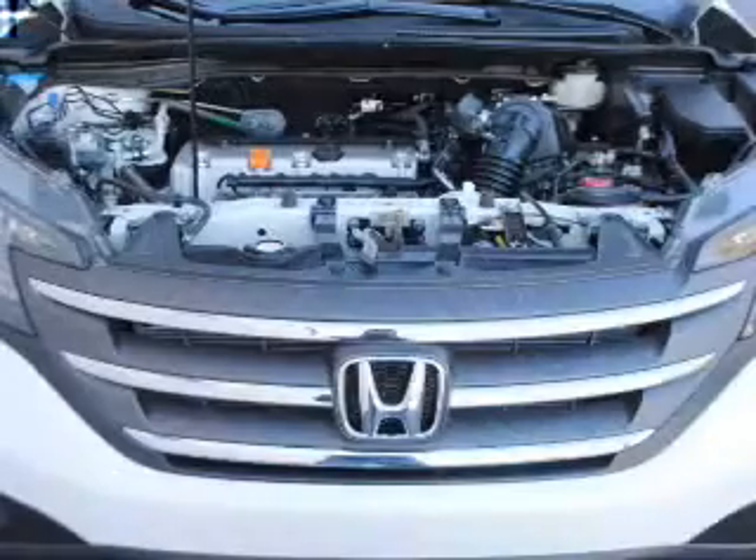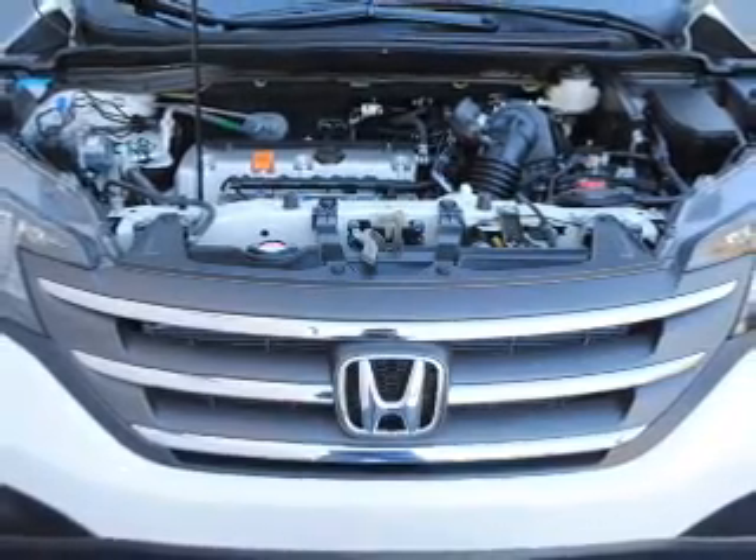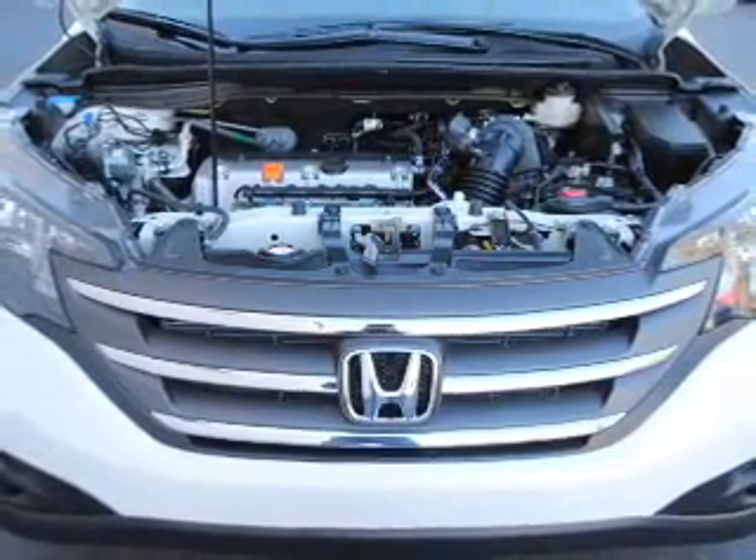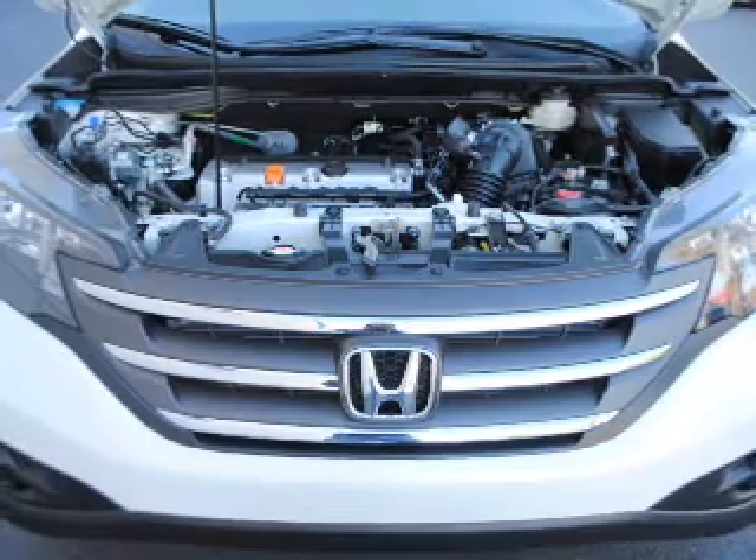Air conditioning, power door locks, power windows, power steering, cruise control, power mirrors, and AM-FM stereo with a CD player. Our website offers more information on all of our vehicles.